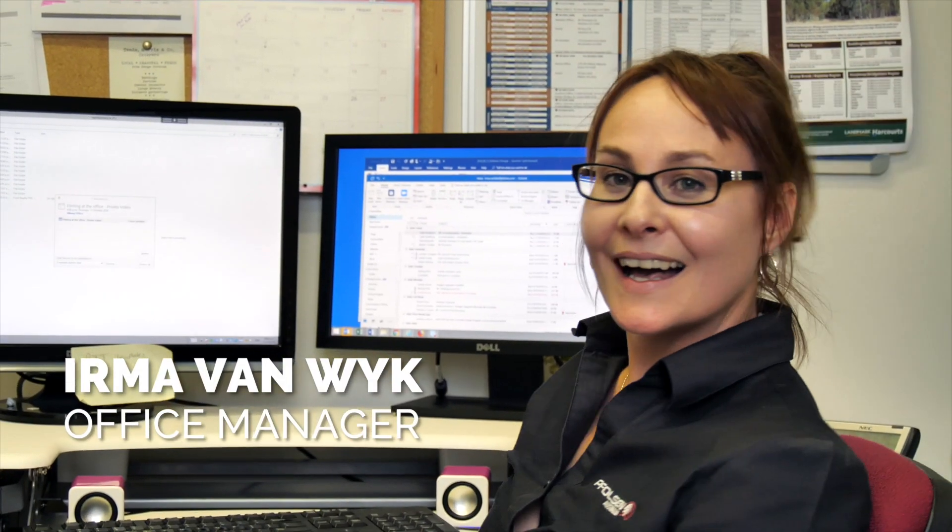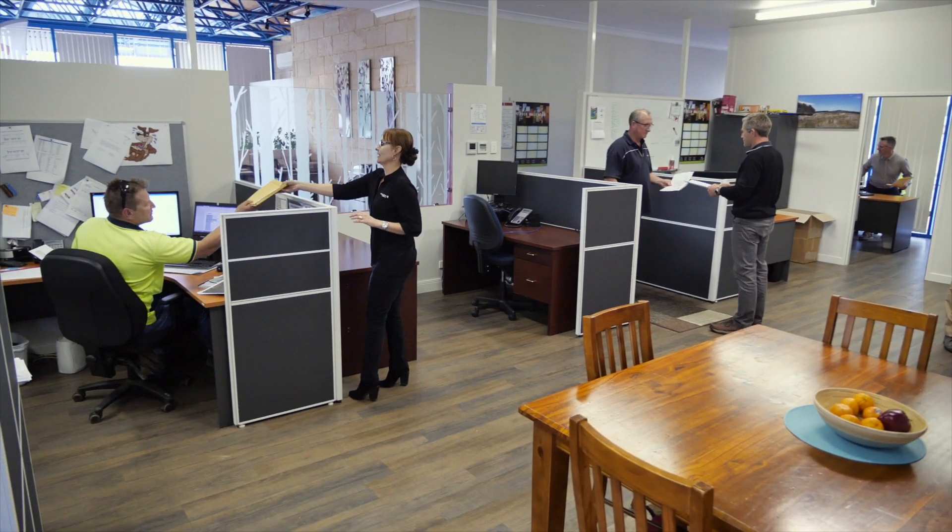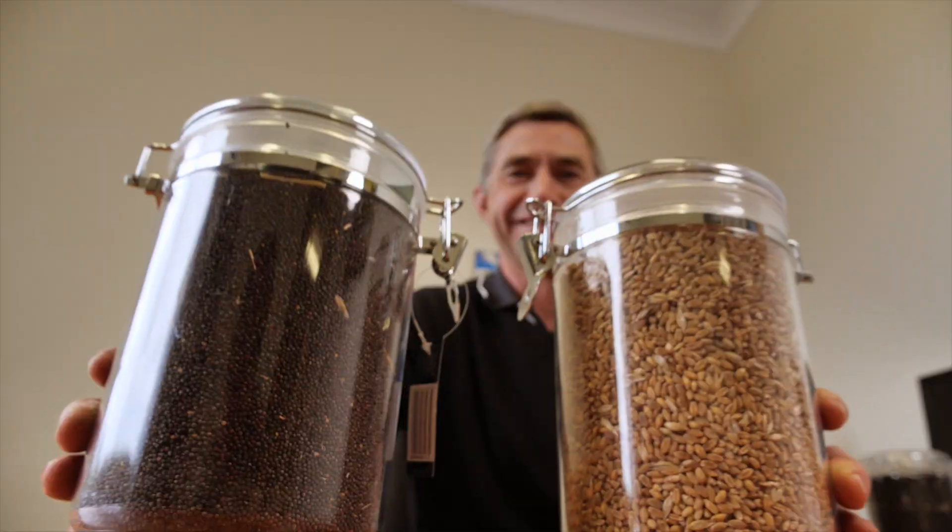Irma is not that tall, but it's her job to keep the office running smoothly. She oversees everything admin with an eye for detail. Phil loves farming crops for clients, such as wheat, oats, canola and barley.